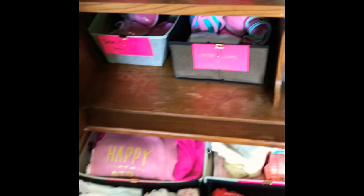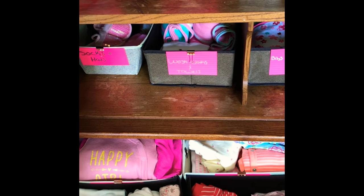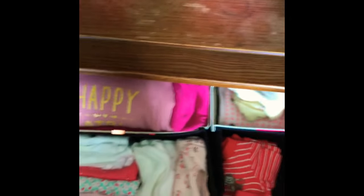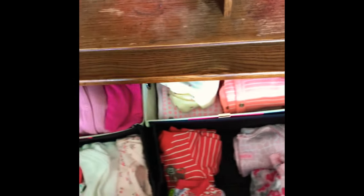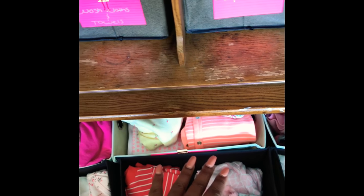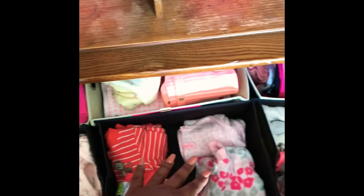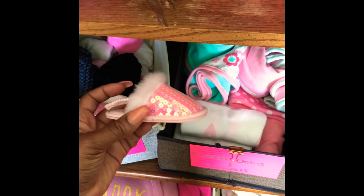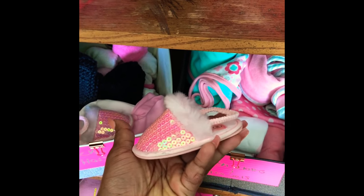I explained this space in the previous clip, so I'll just go through it quickly. Onesies — long sleeve onesies — all the larger sizes in the back, and once she grows out of the smaller sizes those get pulled to the front. Hats and washcloths in here. Look at these little slippers — my stepsister got me these, they are so cute. And then we have the bibs, burp cloths, and receiving blankets.